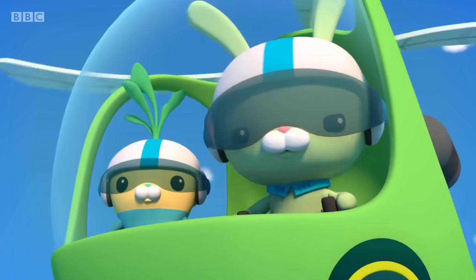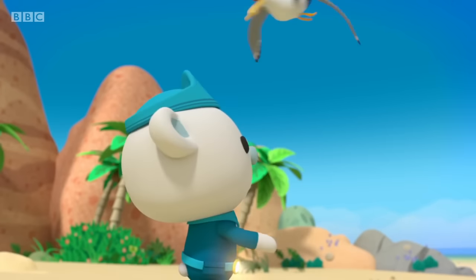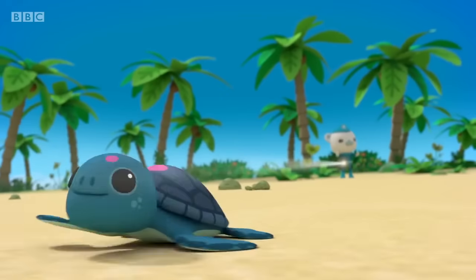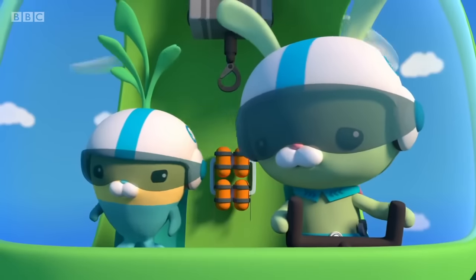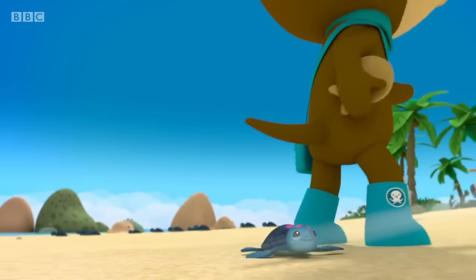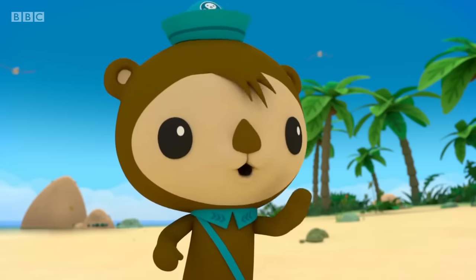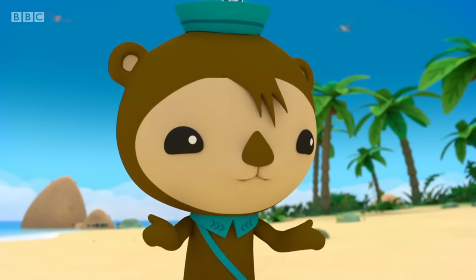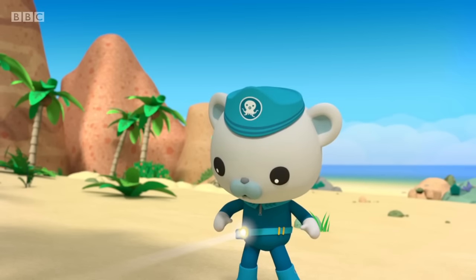It looks like the first turtles have reached the water. Keep it up, everyone. We just have to keep these gulls busy until all the baby turtles are in the ocean. Oh me, oh my. One of the baby turtles is going off course. Captain, it's your octo-compass. Baby turtles use light to find their way to the water. The light bouncing off your compass must be confusing him.